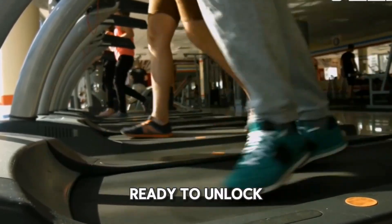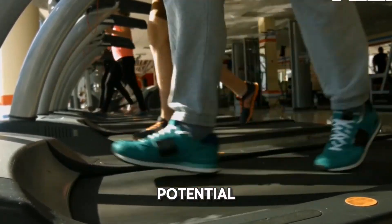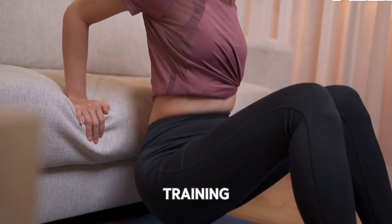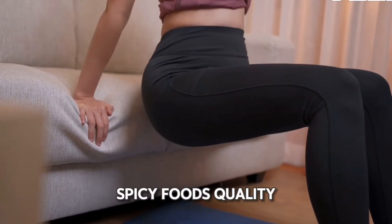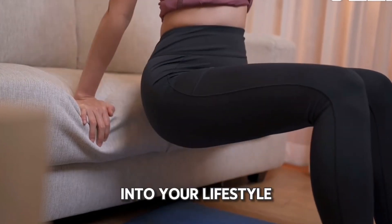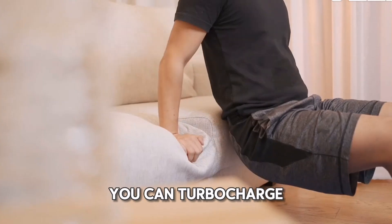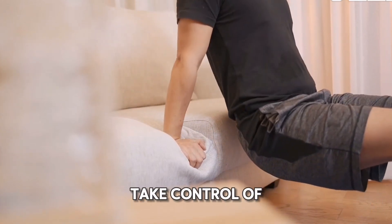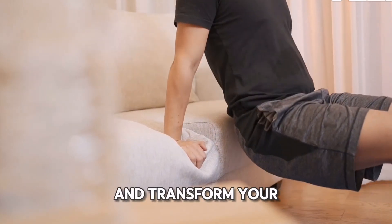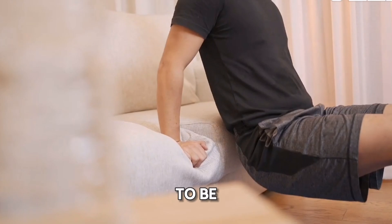So, are you ready to unlock your fat-burning potential? By incorporating strength training, HIIT, proper hydration, a protein-rich diet, spicy foods, quality sleep, and consistency into your lifestyle, you can turbocharge your metabolic furnace and start seeing real results. It's time to take control of your health and transform your body into the fat-burning powerhouse it was meant to be.